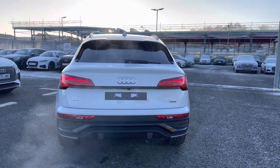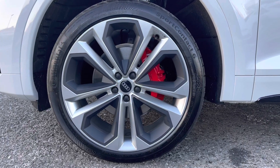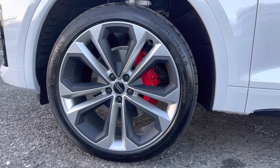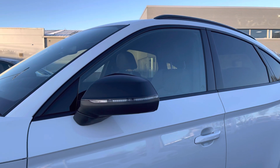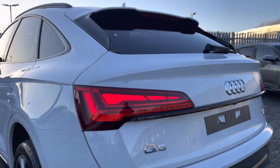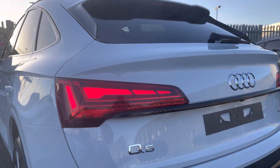It does come equipped with some optional extras, and these include the optional 21 inch 5 twin spoke alloys which contrast with the red brake callipers very nicely. It's got the black styling pack on the exterior, it's got the blacked out mirrors, window trims, rear privacy glass and you've got the rear LED lights.